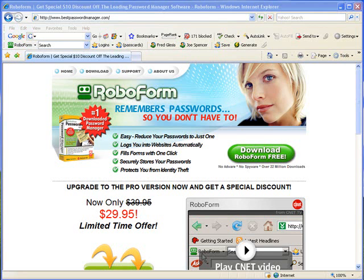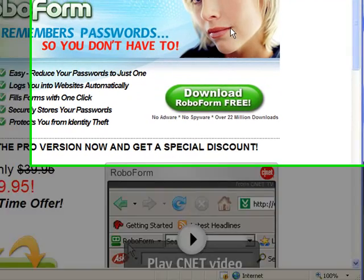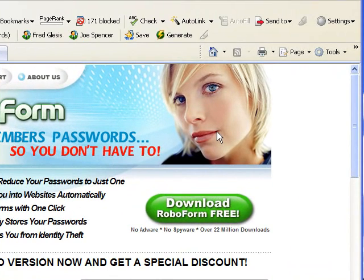Here's a quick look at RoboForm. This would have to be one of the best applications I have ever bought. I downloaded the trial version, tried it out for 30 days — it was completely free and it really integrates with everything you're doing online. It's a password manager application.